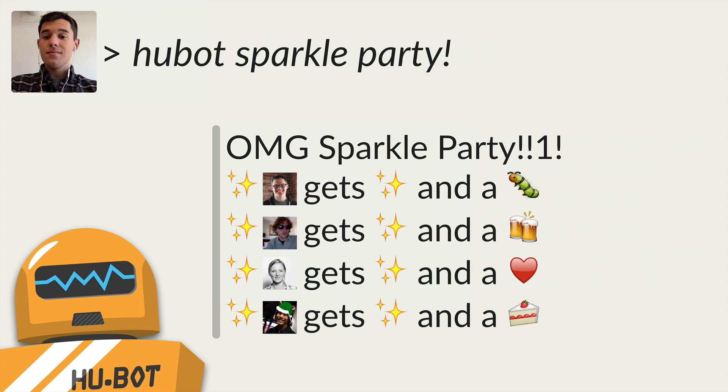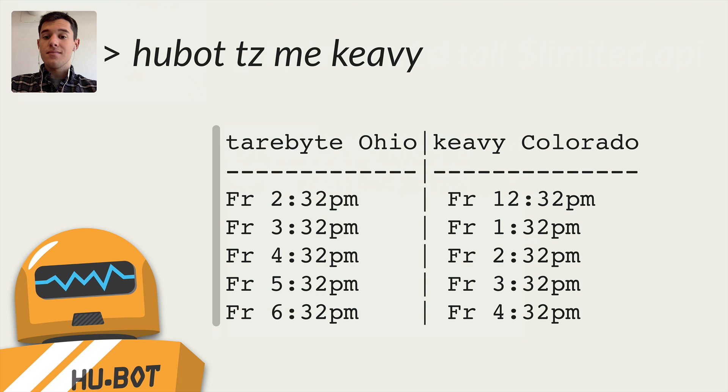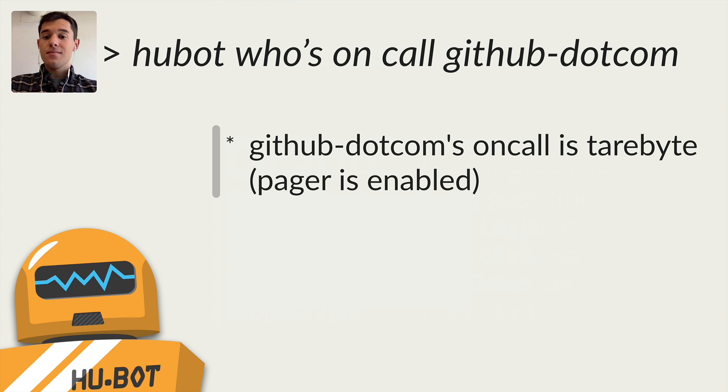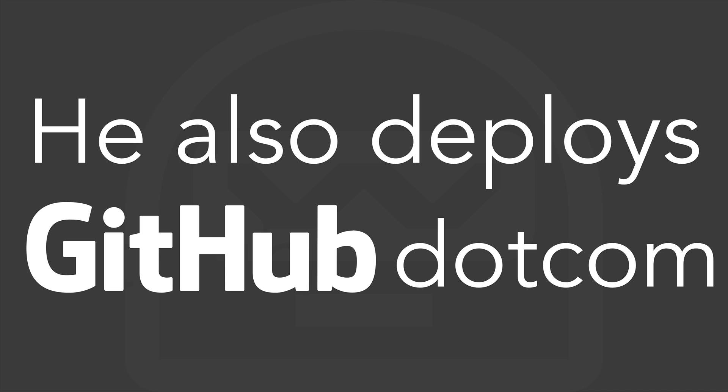But Hubot also helps us get our job done. He can give a graph of the GitHub API so we can monitor its health. He can help us schedule times to video chat with coworkers around the world. And if something is wrong with GitHub, he can tell us who is on call so that we can page them. Then when everything is back to normal, Hubot can tweet to say that everything's okay. He also deploys GitHub.com — and yes, you can be impressed.